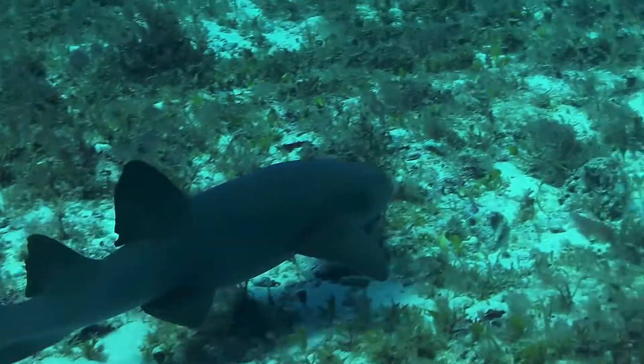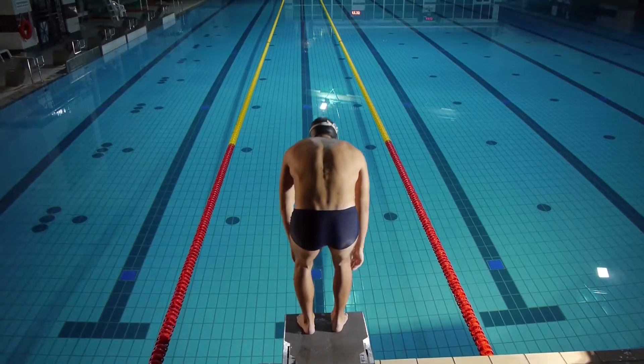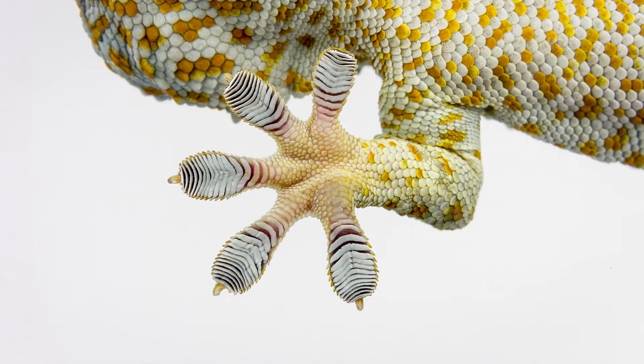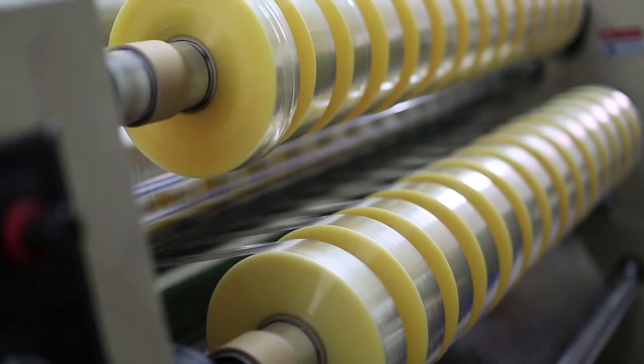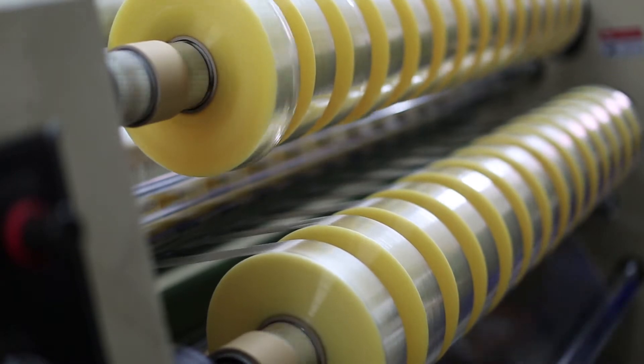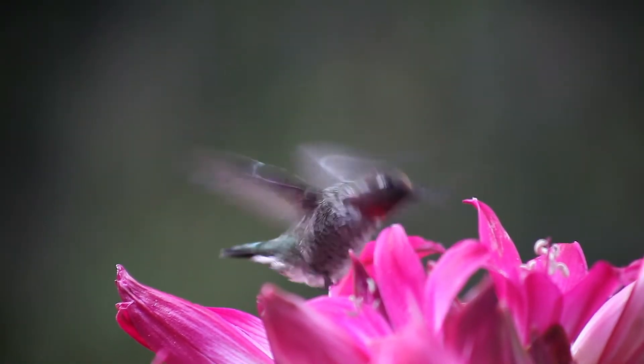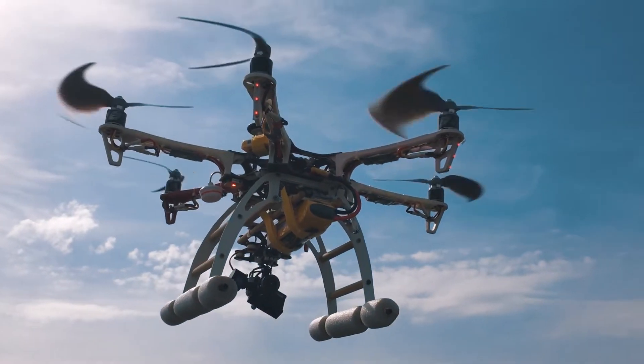Sharks have skin that helps them swim faster, inspiring new swimsuits and materials for the bottom of boats. Geckos stick to walls with help from hundreds of thousands of hairs on the bottom of their toes, and scientists use that idea to create new adhesives. Copying the way a hummingbird hovers has helped make autonomous vehicles fly better.